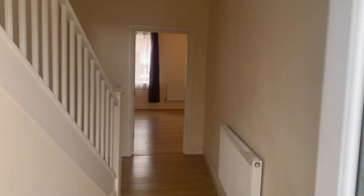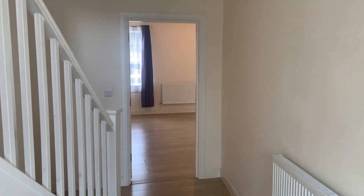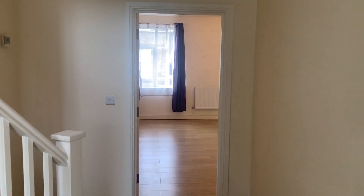Welcome to the video tour of Flat One, The Warehouse, Black Horse Lane. A superb great sized maisonette over first and second floor.